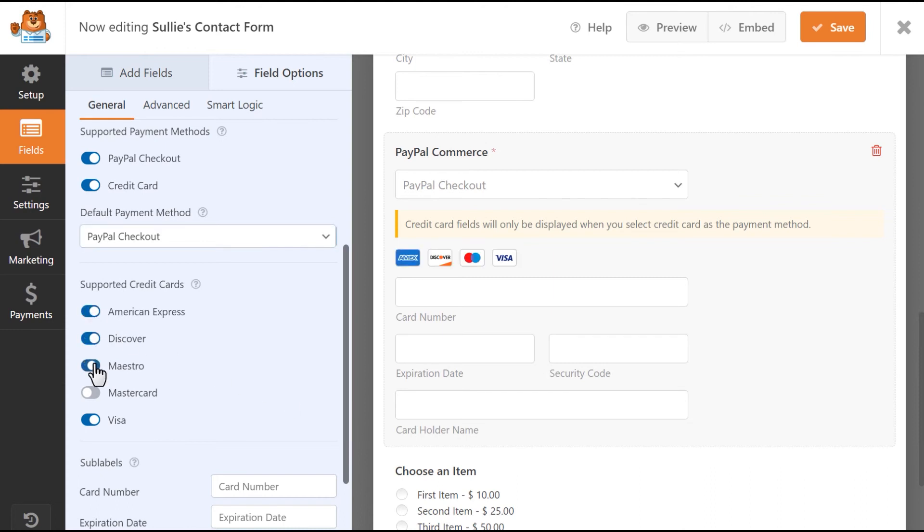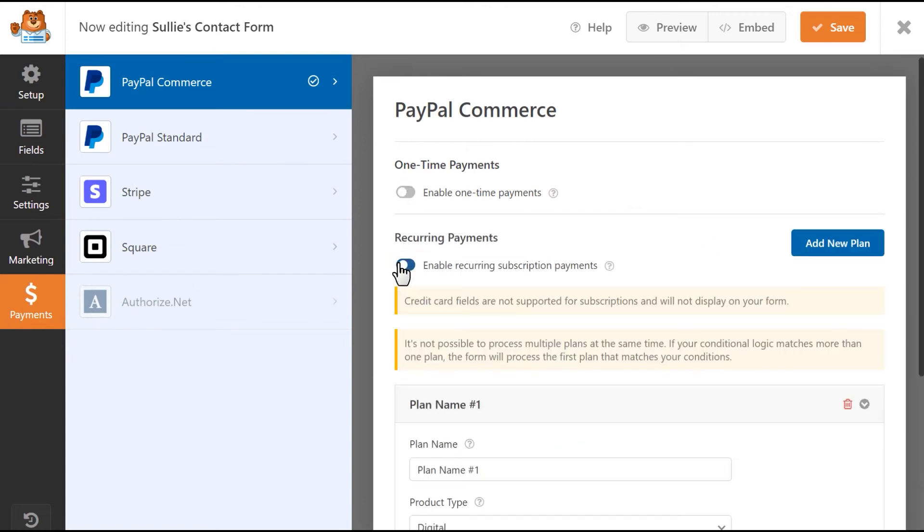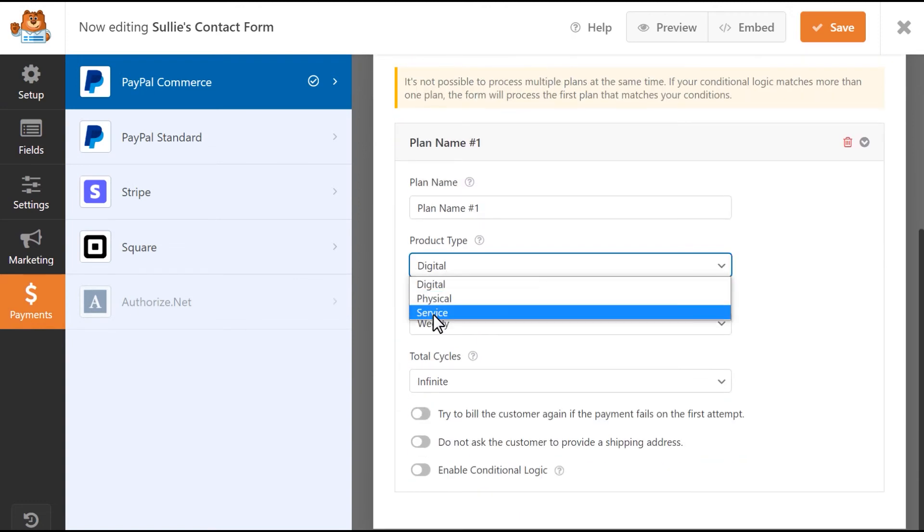You can also enable either one-time payments or recurring payments through PayPal, which allows you to create subscriptions, accept recurring donations, and more.